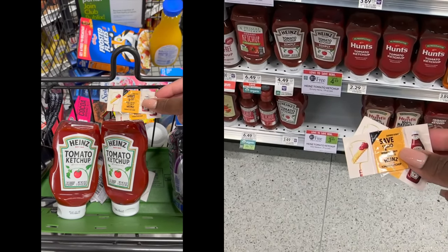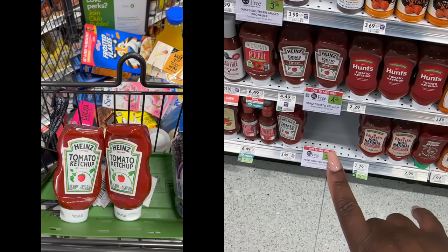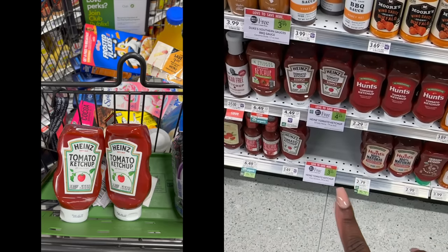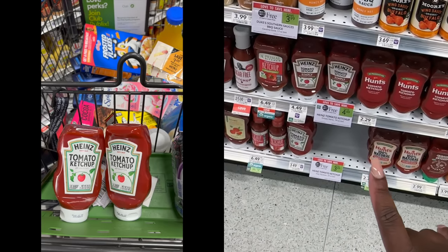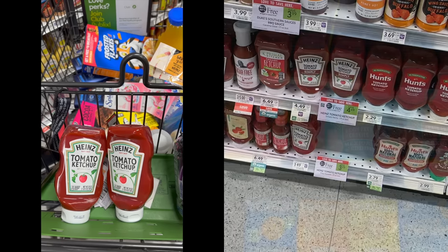Next up I'm grabbing these smaller bottles of Heinz ketchup. These are buy one get one for $3.49. I have peely coupons I found at Walmart — a dollar off each — so I'll end up paying $1.49 for two bottles after the peelie coupons, making these just 75 cents each.